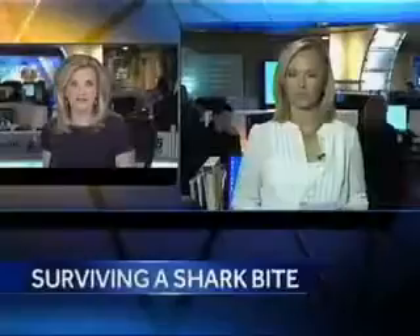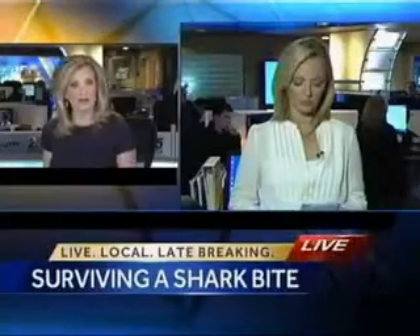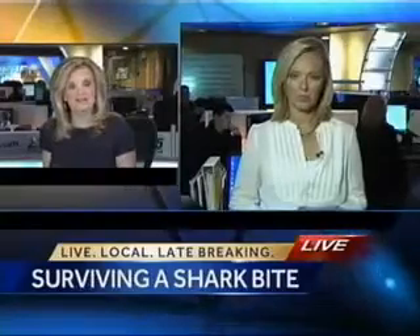I got hit in the back incredibly hard. I thought the boat had hit me actually as I was coming up to the surface, and I immediately realized that I had gotten bit by a shark. A local doctor is doing research on how to better treat shark bites like this one you're seeing right here. As Kathleen O'Toole found out today, the bacteria in the shark's mouth can be just as dangerous as the teeth.